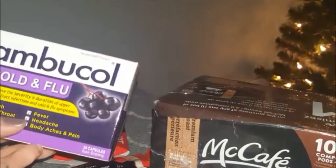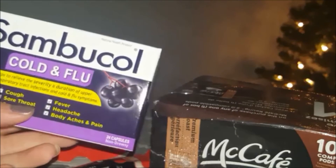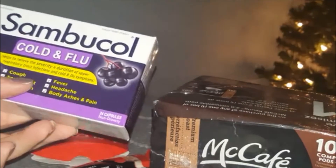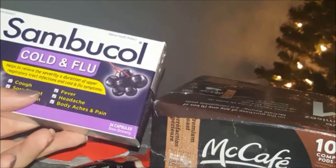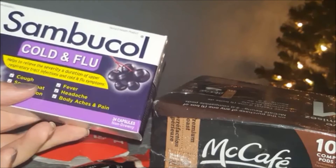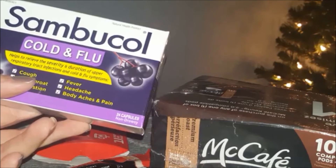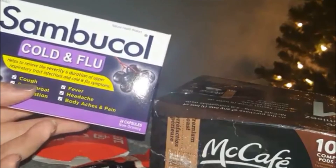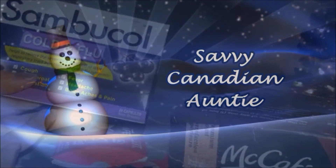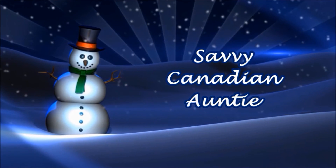Thank you so much Sampler, thank you Nescafe, and thank you McDonald's for the great samples. I'm looking forward to trying these and sharing them this holiday season with friends and family. To all my friends on here, hope everyone's having a fantastic Christmas season. We'll talk very soon — catch you on my next video. Bye for now!